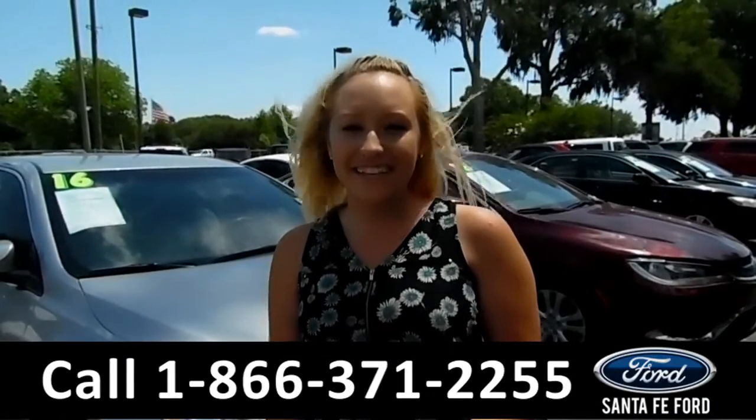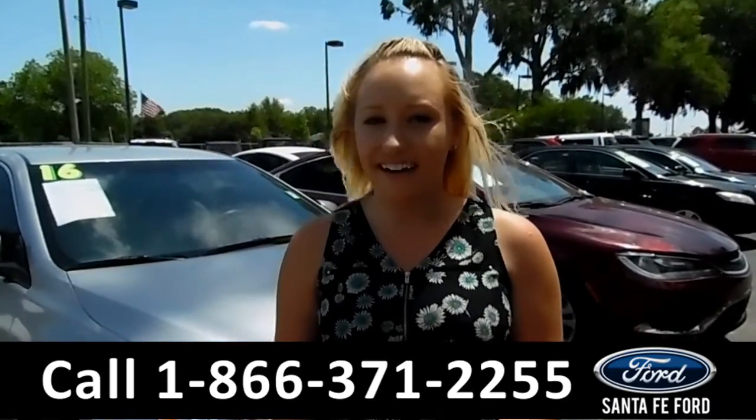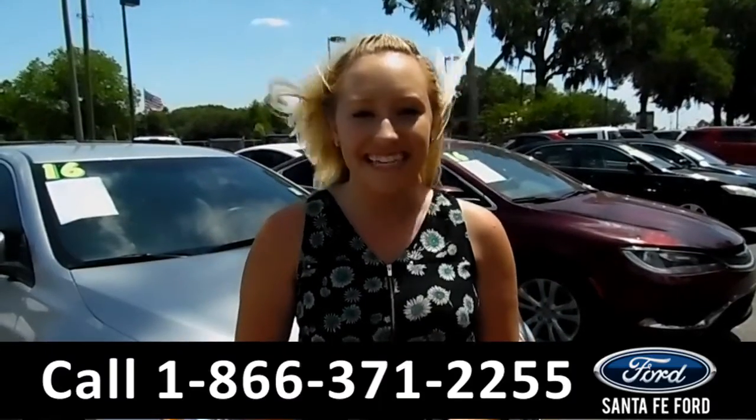For more information on this specific vehicle, you can visit us online at SantaFeFord.com, or give us a call at the number below. My name is Alyssa — thanks for watching.